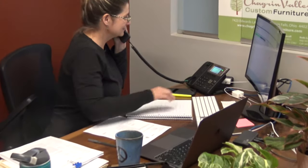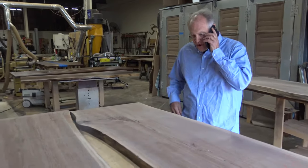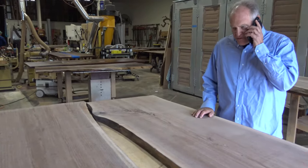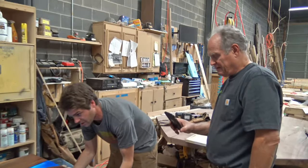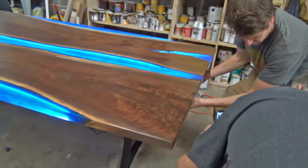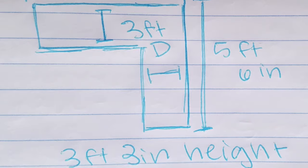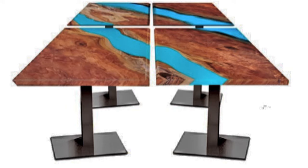Here's an example of that communication in action — a representative from Chagrin Valley Custom Furniture calling a customer to review a design detail, discussing specific features like adjustable elements on the table. You'll be with us every step of the way. Make your design as simple or complex as you like.